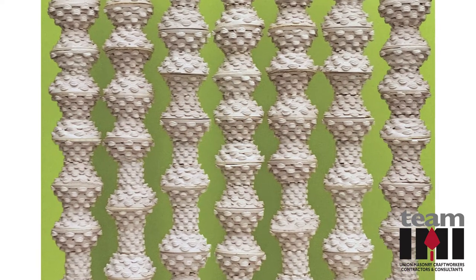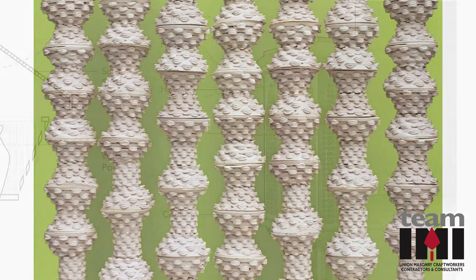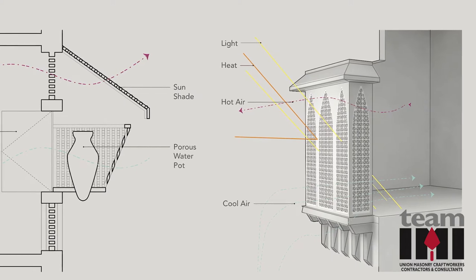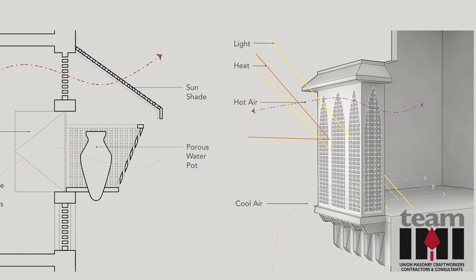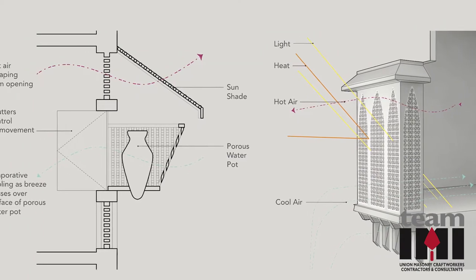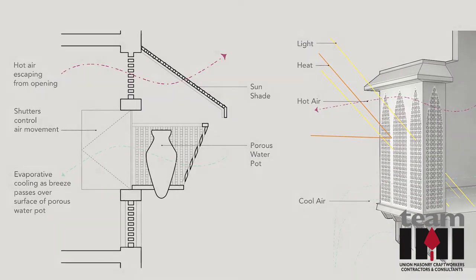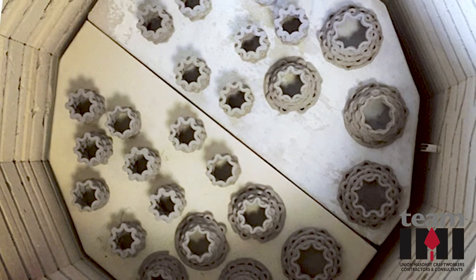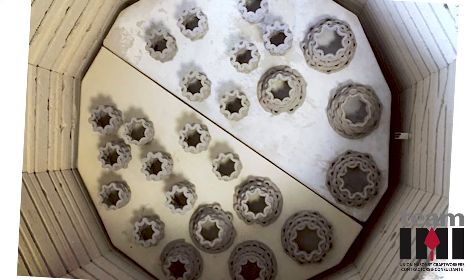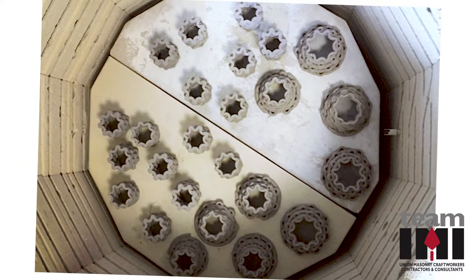As a result, ceramic was used to replicate traditional wood construction, to create an evaporative façade that can control light, airflow, and privacy. The use of 3D printing opens the door to a variety of shapes and configurations for masonry, and has the potential to encourage designers to explore non-conventional masonry options.